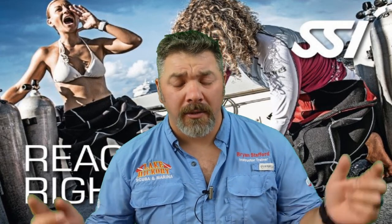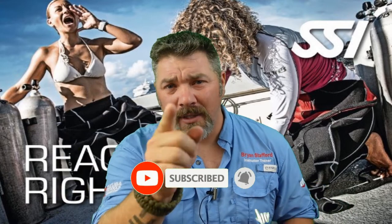What's up guys, it's Brian again from Lake Hickory Scuba Marina. If you are new to our channel, do me a huge favor — hit this little subscribe button right here and ding that little bell as well, so you guys are going to be notified every time we upload new content.